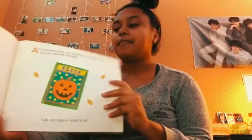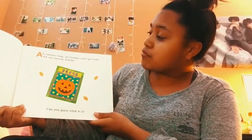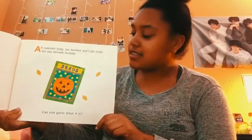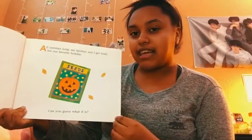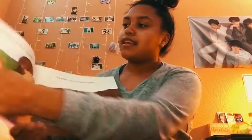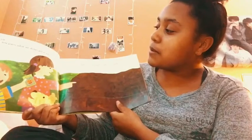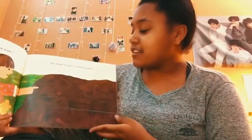Hi boys and girls, today I'm going to be reading to you. It's Pumpkin Time! All summer long, my brother and I get ready for our favorite holiday. Can you guess what holiday it is? You can see there's a pumpkin with a face — what holiday do you think it is? Halloween! And can you guess what we do to get ready? We plant a jack-o'-lantern patch.